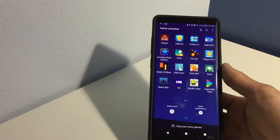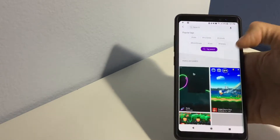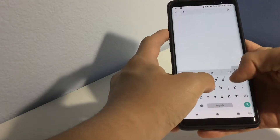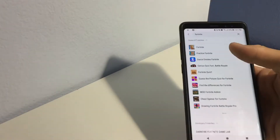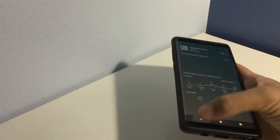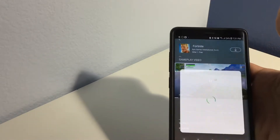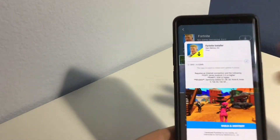The best way to do this to ensure that you get it is to go up to the search bar right there, then look up Fortnite. Fortnite will come up. Press on the very top one and press Install.